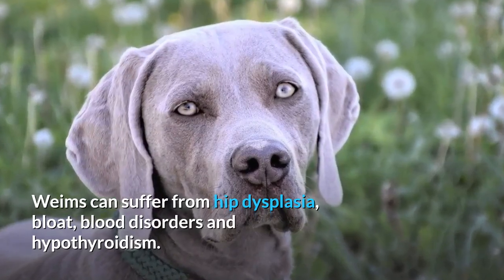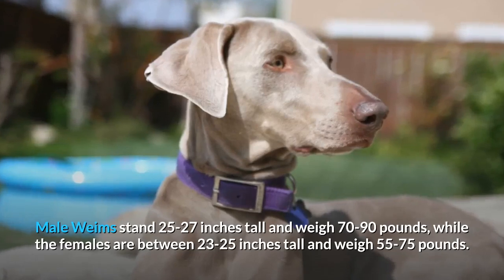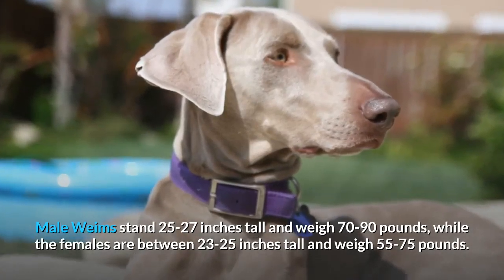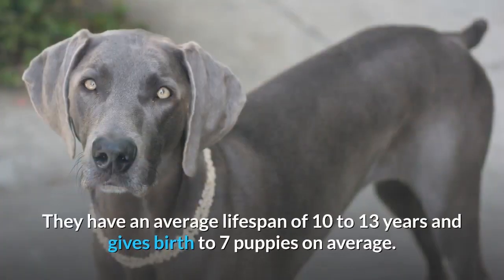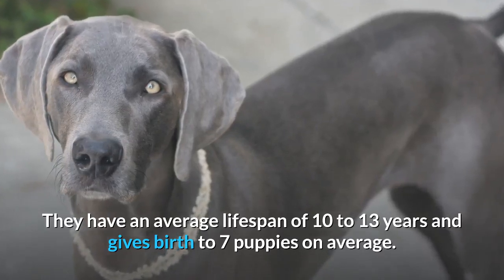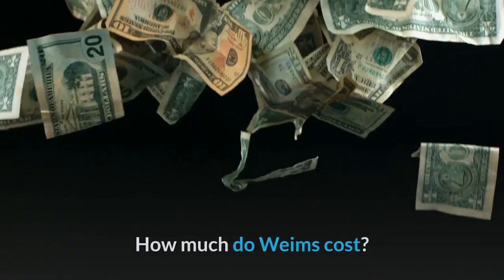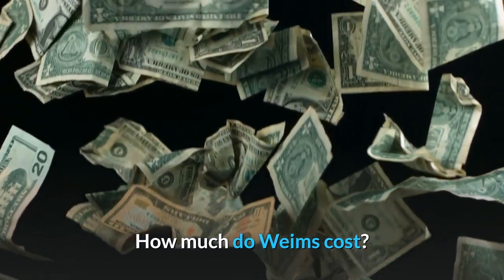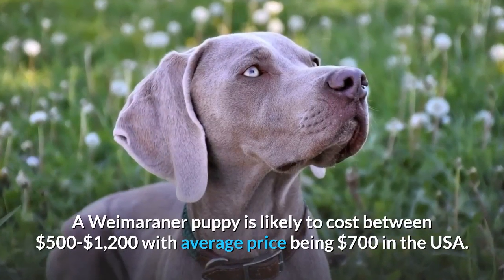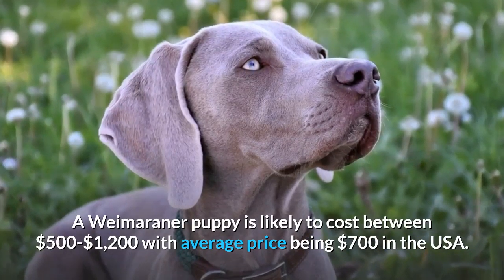Weims can suffer from hip dysplasia, bloat, blood disorders, and hypothyroidism. Male Weims stand 25 to 27 inches tall and weigh 70 to 90 pounds, while females are between 23 to 25 inches tall and weigh 55 to 75 pounds. They have an average lifespan of 10 to 13 years and give birth to seven puppies on average. A Weimaraner puppy is likely to cost between $500 to $1,200, with the average price being $700 in the USA.